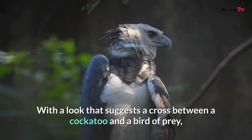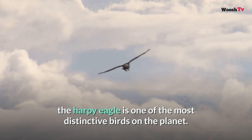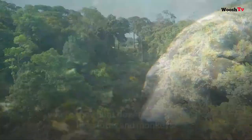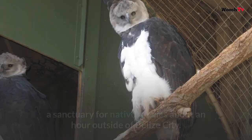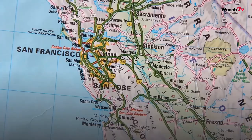Number two: Harpy Eagle. With a look that suggests a cross between a cockatoo and a bird of prey, the harpy eagle is one of the most distinctive birds on the planet. Their wings can span over seven feet in width, carrying these 20-plus pound birds over the rainforests of Central and South America, where they hunt down large mammals like sloths and monkeys. Harpy eagles are threatened by habitat loss, but can be seen at the Belize Zoo, a sanctuary for native species about an hour outside of Belize City.